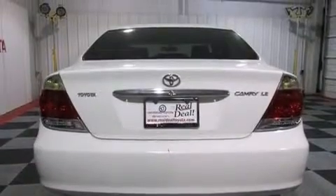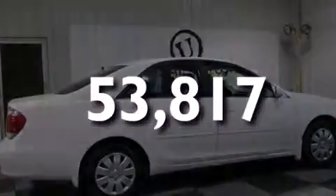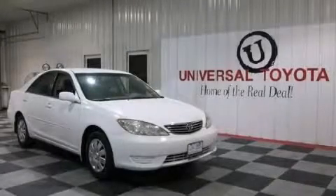Additional features include a collapsible steering column, full power accessories, a rear window defroster, and this vehicle has less than 54,000 miles. Call now to find out how you can own this breathtaking vehicle.